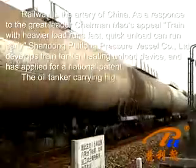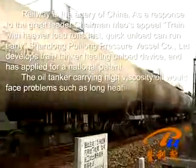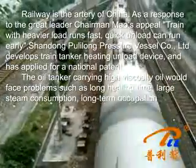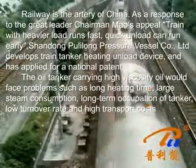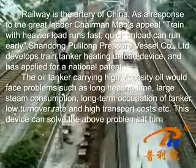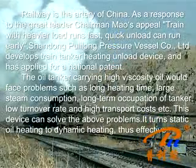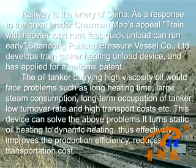Oil tankers carrying high-viscosity oil face problems such as long heating time, large steam consumption, long-term occupation of tankers, low turnover rate, and high transport costs. This device can solve the above problems. It turns static oil heating into dynamic heating, effectively improving production efficiency and reducing transportation cost.